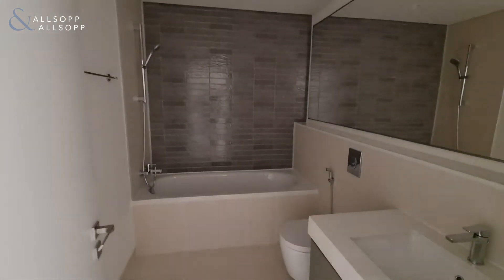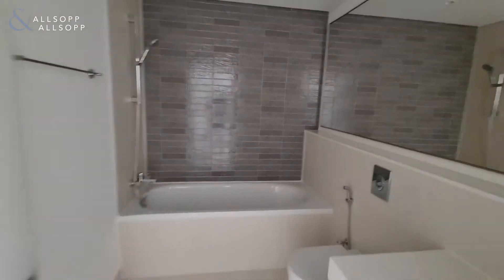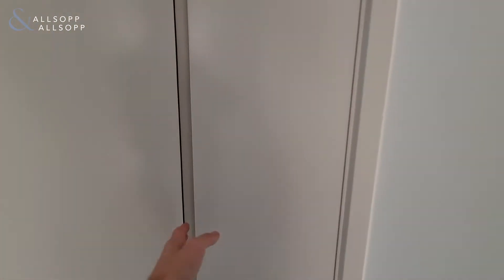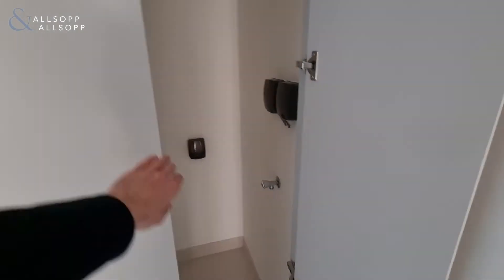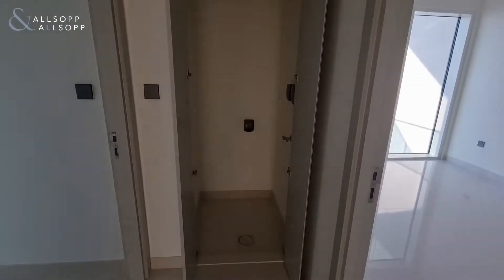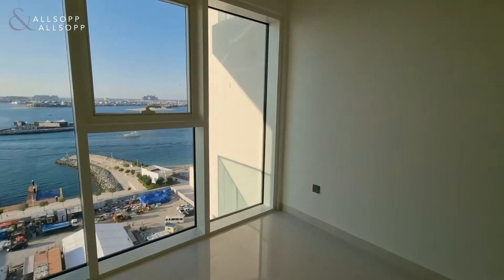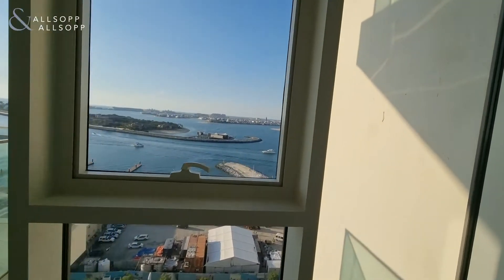Then we have a guest bathroom with an immaculate modern finish, a storage area, and then the guest bedroom with a view of the Palm.